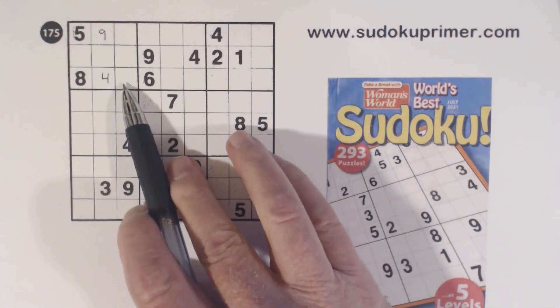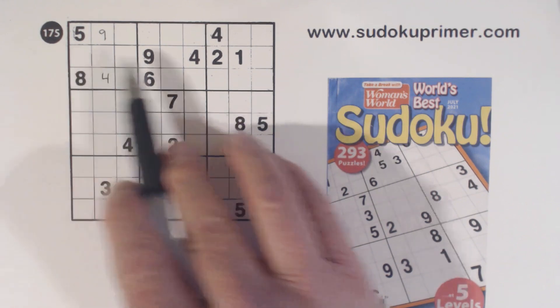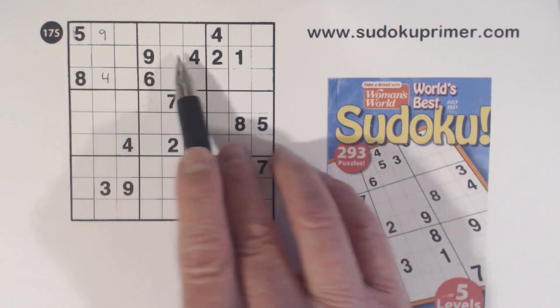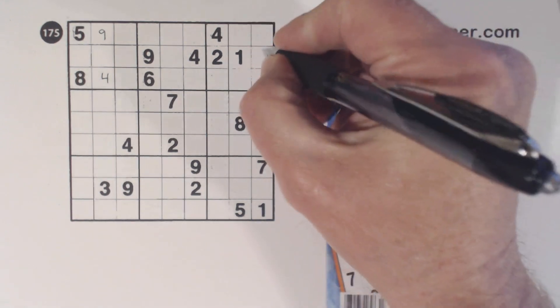We can't solve the 1 and 2 yet. And there are 3, 6, and 7 here. An easy way to see these two numbers is we've got a 5 and an 8 here outside that row, and only 2 empty cells here. So those are 5 and 8 and we can solve them pretty easily.